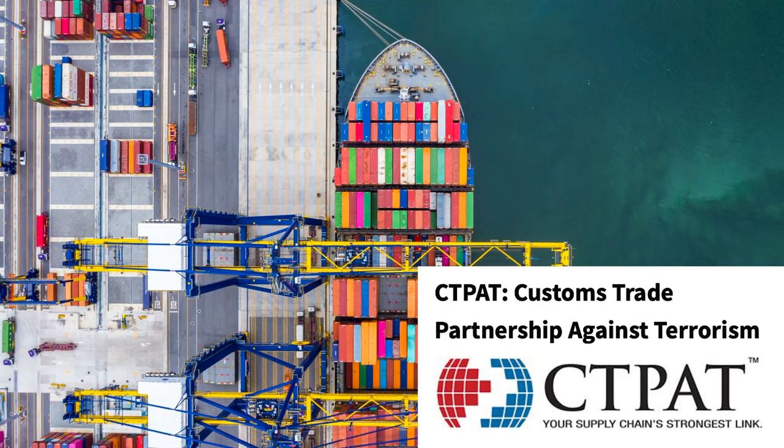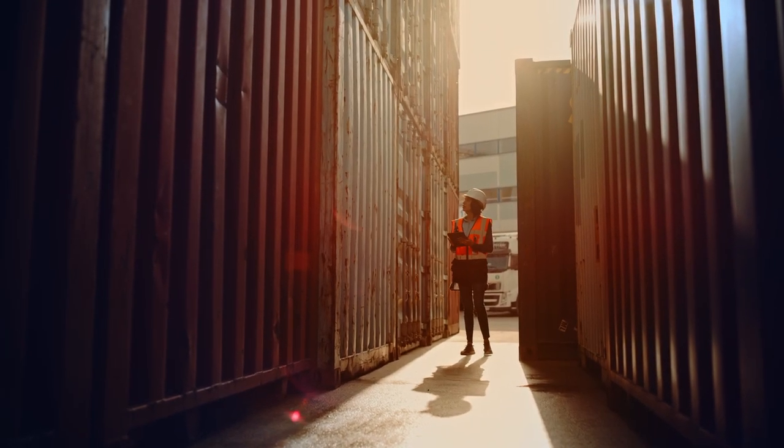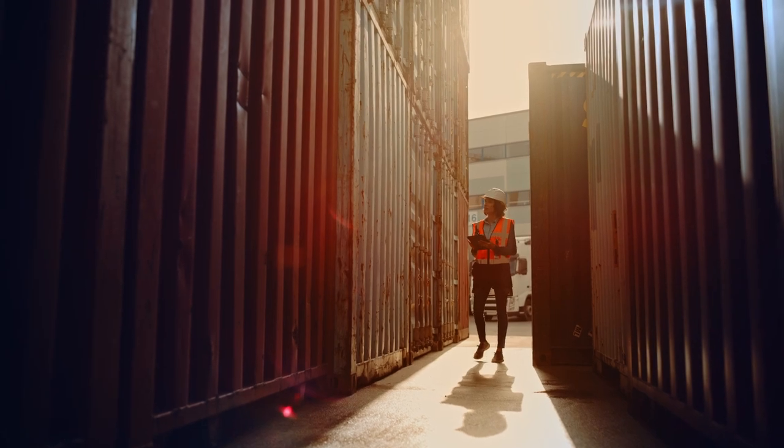CTPAT works to identify and address security vulnerabilities in supply chains. These practices can include securing cargo containers and trucks, conducting background checks on employees, and monitoring and reporting security incidents. In return for their compliance, CTPAT participants may receive benefits such as reduced inspections and expedited processing at international borders, which can help them save time and money in their international trade operations.